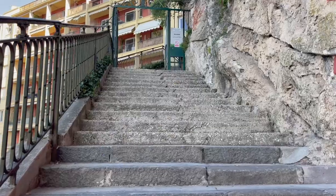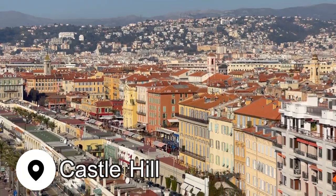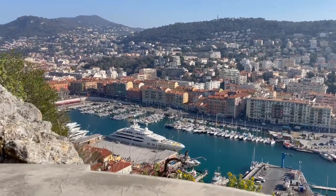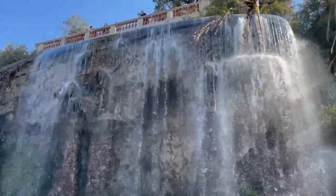For an even better view, head up the stairs to Castle Hill. As you climb up the hill, you'll find tons of viewpoints and areas to rest, although it's only about 10 minutes from the bottom to the very top of the hill. Up here there's a playground, viewpoints to look back over the port, and even a cute little waterfall.